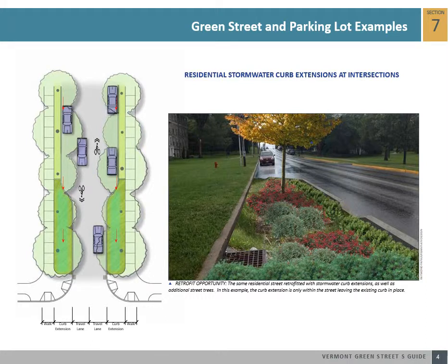Residential streets offer some of the best opportunities for stormwater management because they often have the most space available for landscaped stormwater solutions, have fewer utility conflicts than busier commercial streets, and residents often take care of these landscaped areas as the front of their properties. This residential street example illustrates how stormwater curb extensions can be easily retrofitted alongside the existing curb line. Runoff from the street can simply enter these landscaped areas and overflow into the existing drain inlets.